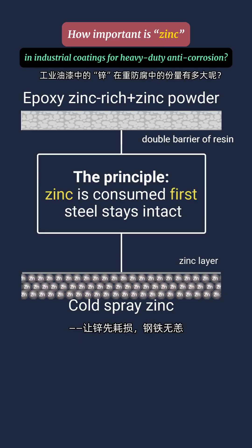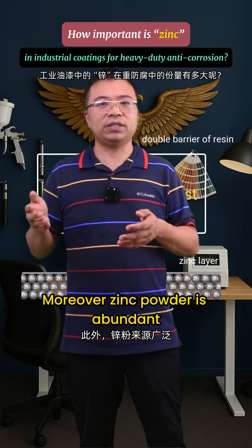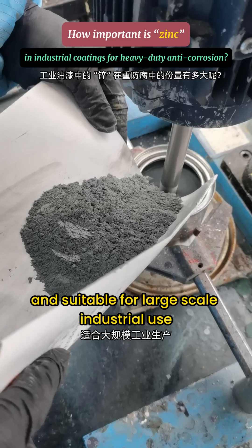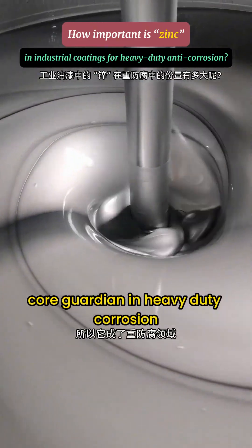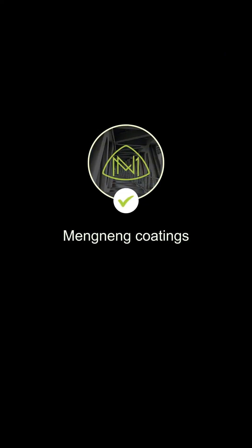The principle is the same: zinc is consumed first, steel stays intact. Moreover, zinc powder is abundant and relatively cost effective, making it suitable for large-scale industrial use and the irreplaceable core guardian in heavy-duty anti-corrosion. Follow me to learn more anti-corrosion tips.